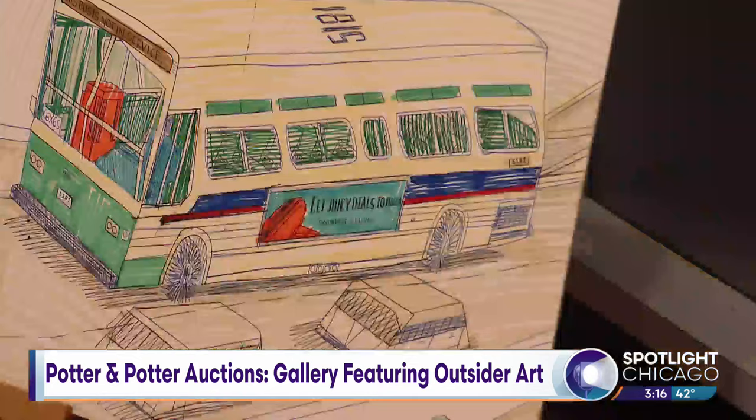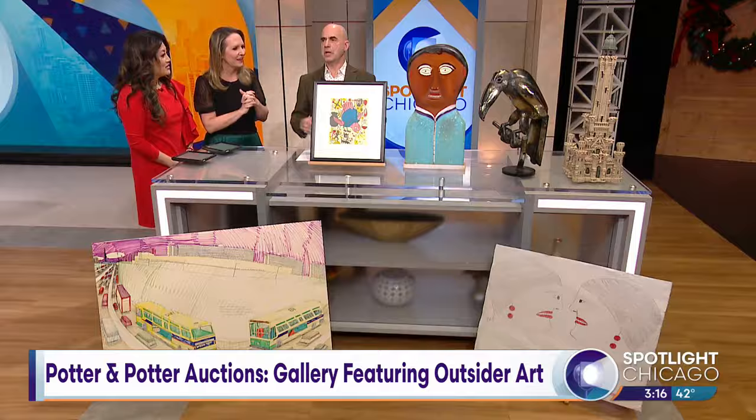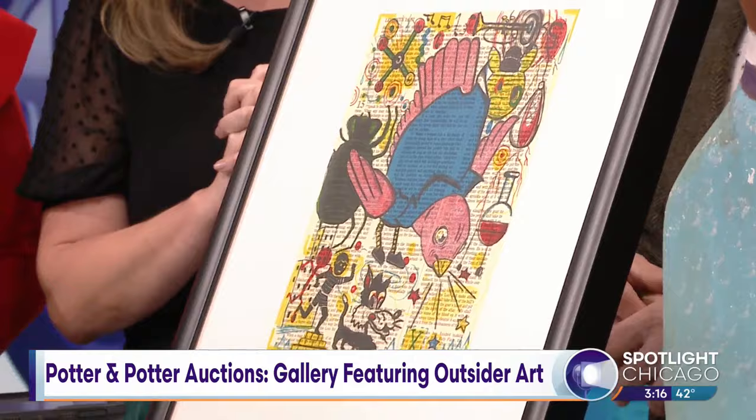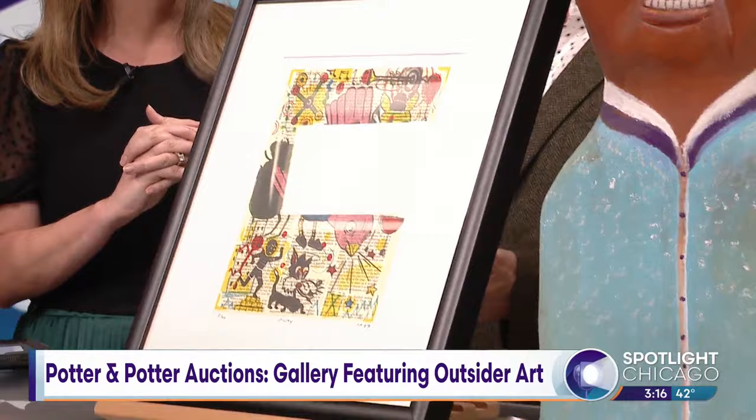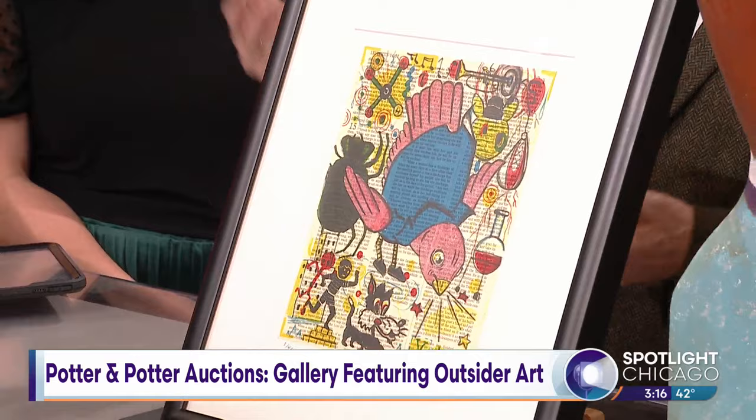Can you show us what else people can see? This is Tony Fitzpatrick. He's not really an outsider artist — he's definitely self-taught, but this is a print. He's worked with all sorts of printmakers over the years and does great collage work and great original drawings. He's well-known — he's been on the TV show Patriot and a few other things, and he's a great poet and an actor. This is a print, but he does birds a lot. This is a bird called Pinky, and that's actually on a book page, but it's a print.